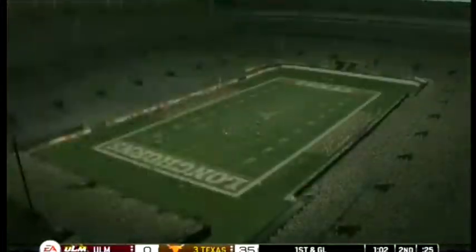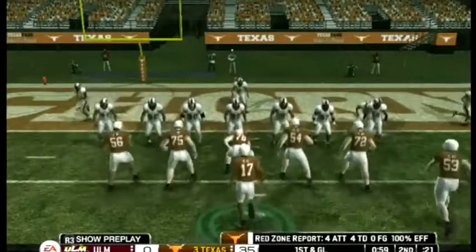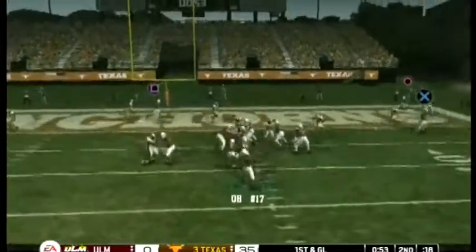He throws falling back and finds his man — first and goal from the three. Let's see if they can muscle this one in. Their last red zone visit resulted in a touchdown, so let's see if the defense can hold them this time.